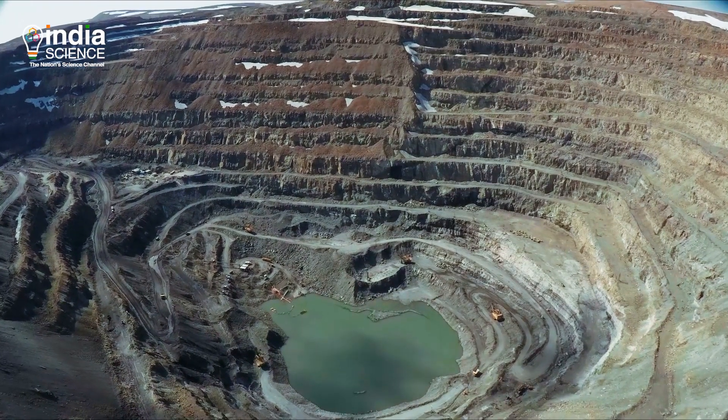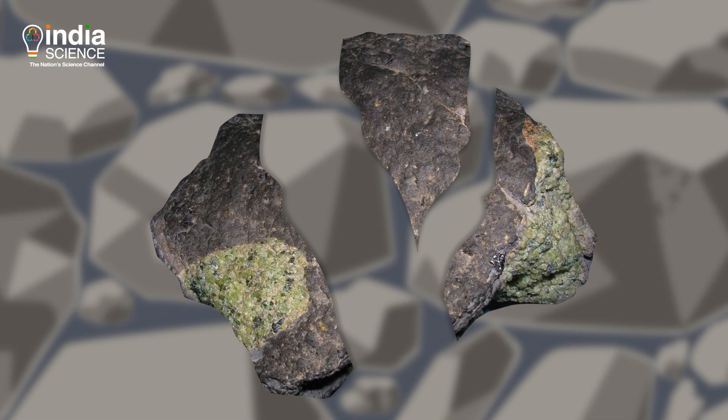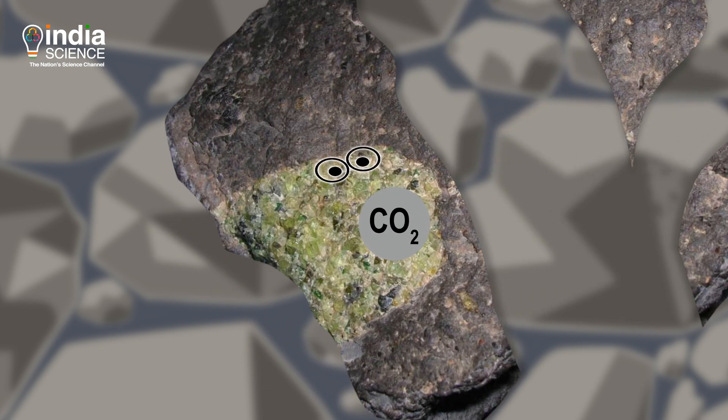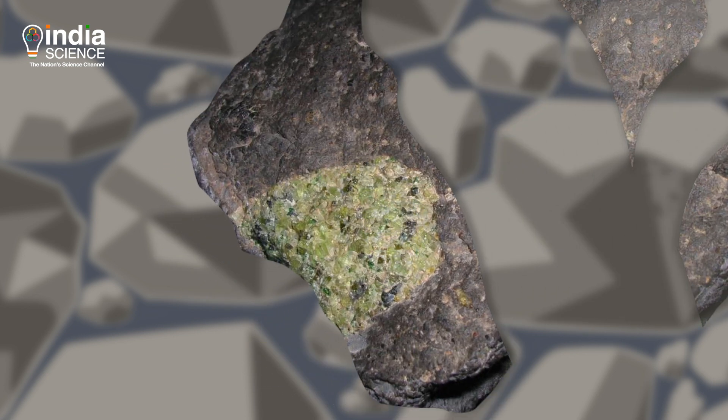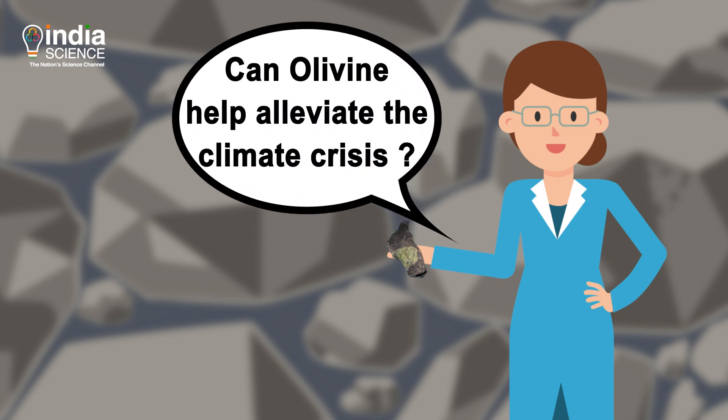This mineral is also mined for industrial applications. Climate scientists have their eyes fixed on olivine for its carbon dioxide-extracting property. How does olivine extract CO2? And can humans harness the potential of this mineral to tackle the climate crisis?